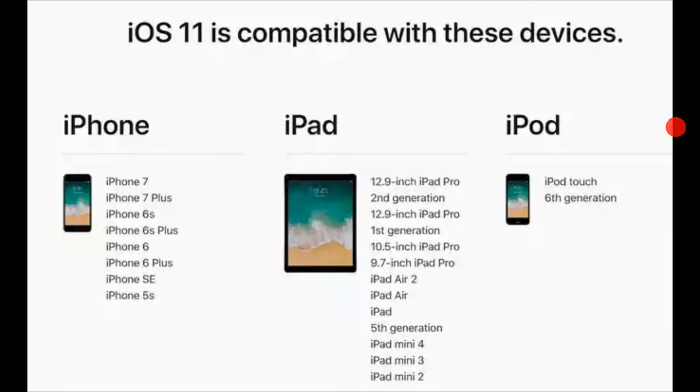On the iPod side, the iPod Touch 6th generation will also be getting iOS 11. All these devices will get iOS 11 when Apple officially releases it, but you can get the preview version right now.